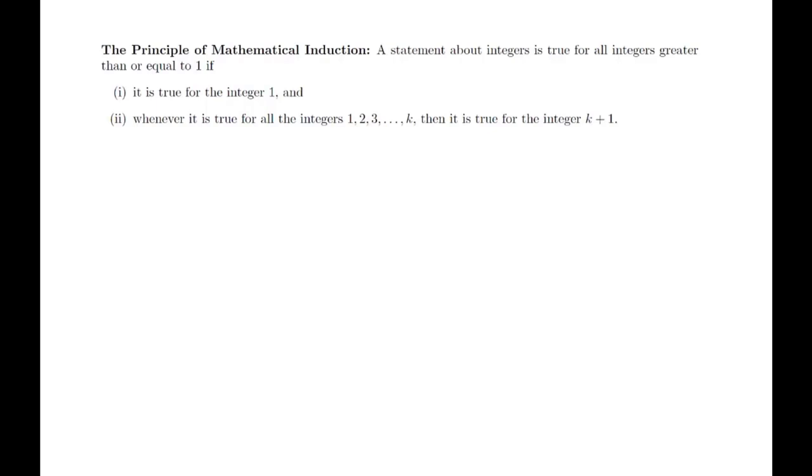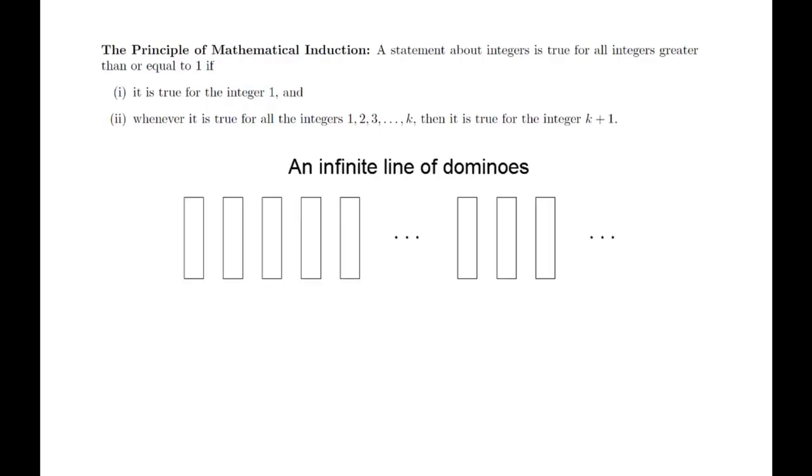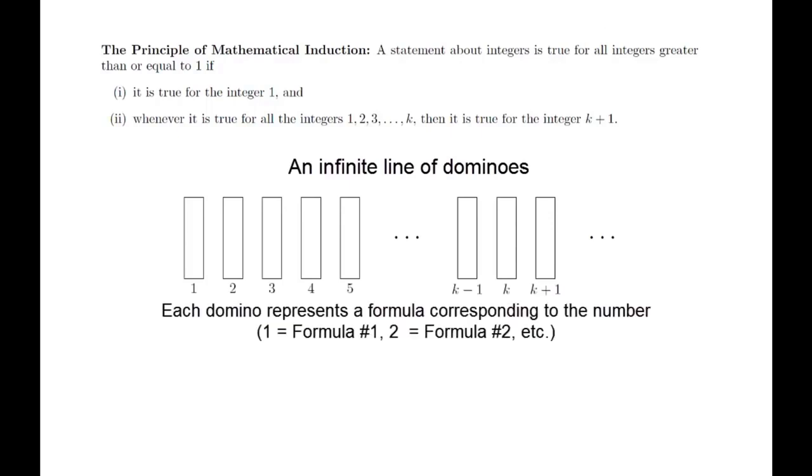For those who have a bit more mathematical experience, you might recognize this as the second Principle of Mathematical Induction, or Strong Induction. For this class, we're not going to get bogged down in the details of the differences between the various forms of induction.